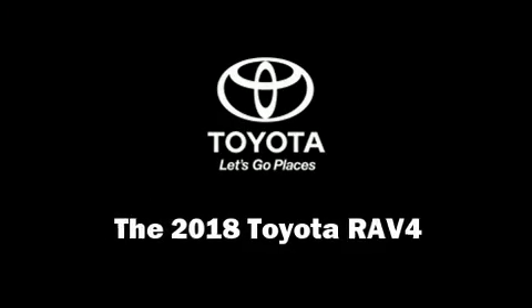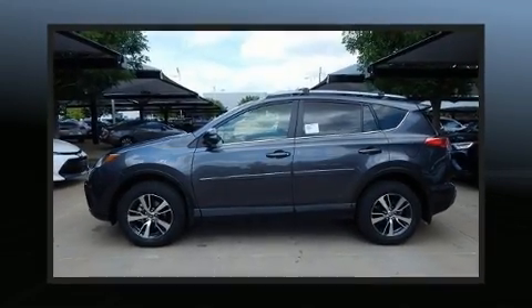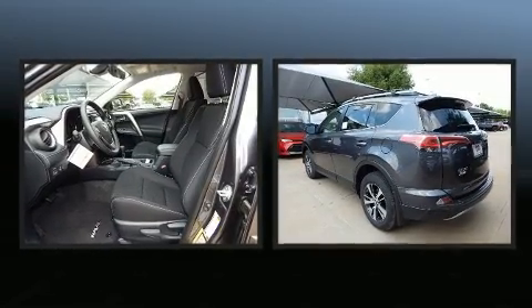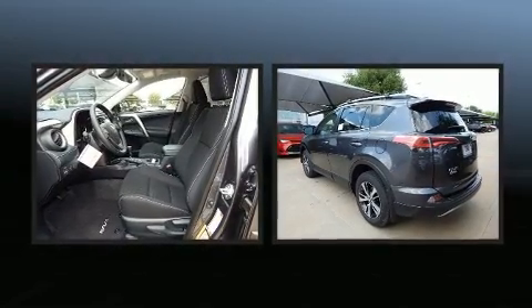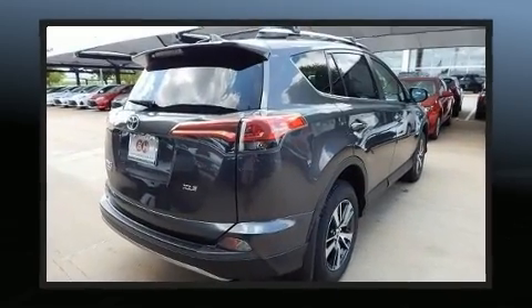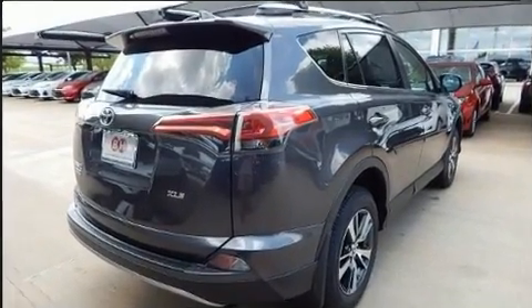Come test drive this 2018 Toyota RAV4. Under the hood you'll find a four-cylinder engine with more than 170 horsepower, providing a smooth and predictable driving experience. A wealth of standard features means that you no longer have to sacrifice.